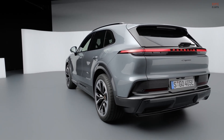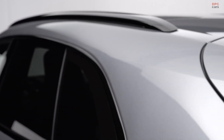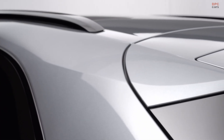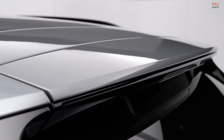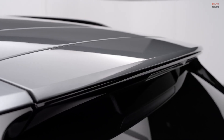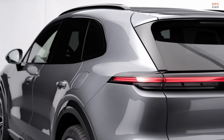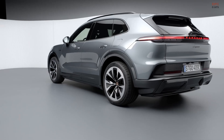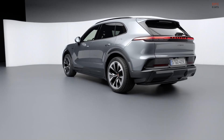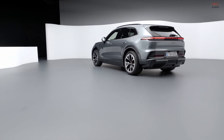Visually, the Cayenne Electric leans closer to the design language of the Macan than the existing combustion-powered Cayenne. The rear end is more rounded, the nose looks softer, and from some angles it almost feels like someone sketched a Porsche SUV from memory. The profile and rear three-quarter views blend in more with other electric SUVs on the road, but there are still enough Porsche cues in the lighting, stance, and details to make it recognizable to fans of the brand.